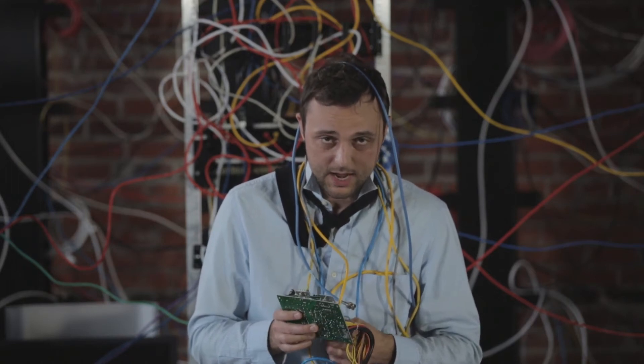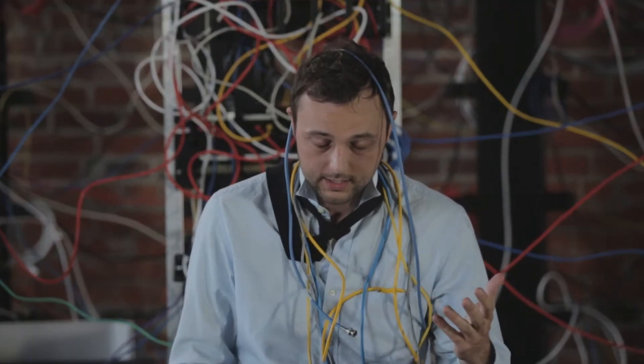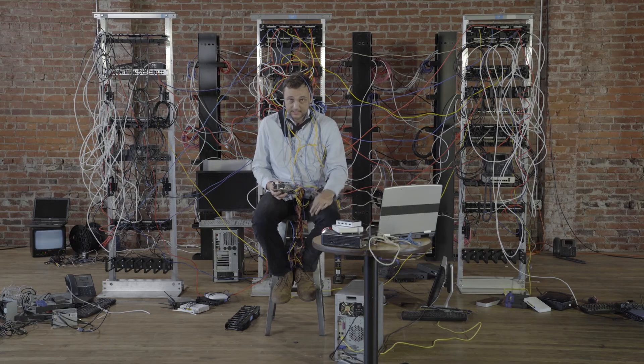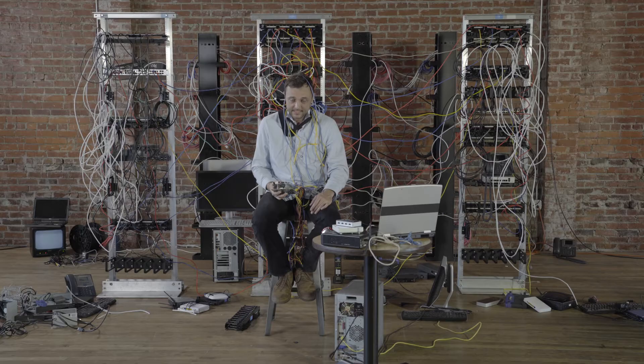As the IT guy, it is my job to make sure the network runs smoothly so people can do their jobs. This means I need a network that is reliable and powerful enough for any situation. But between installation, configuration, phone calls, employee complaints — 'IT guy! My video's been buffering for over an hour!' — deploying and managing a network that works can be a real pain in the...